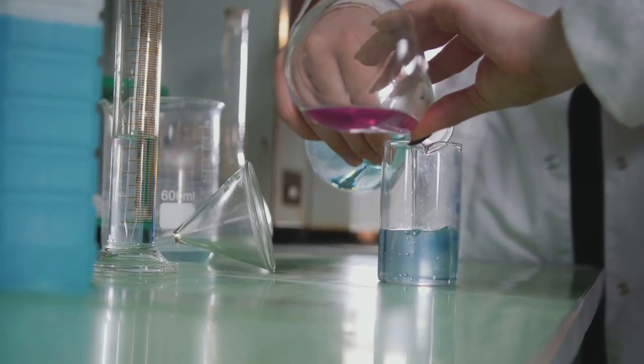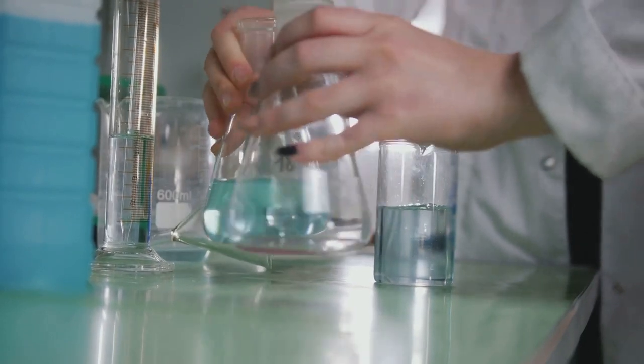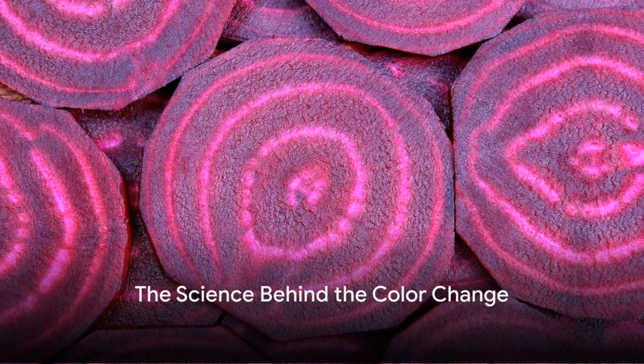Now that we've established the health benefits of beets, let's dive into the science behind their color-changing effects. It's time to delve into why beets can turn your waste a shocking red.